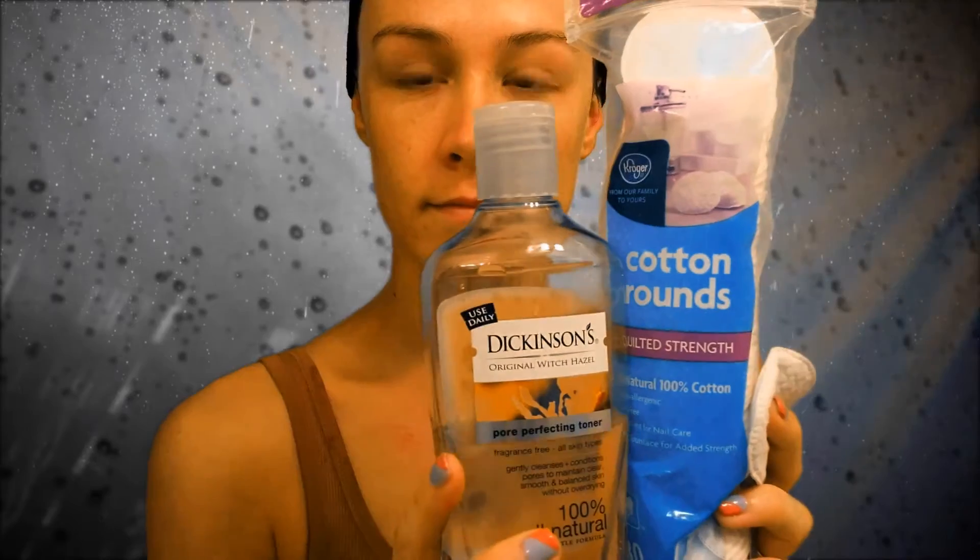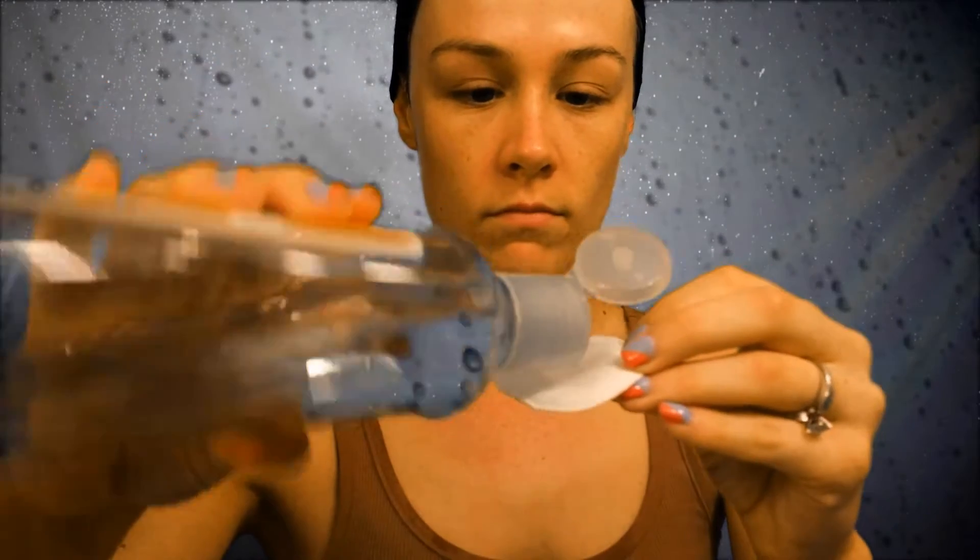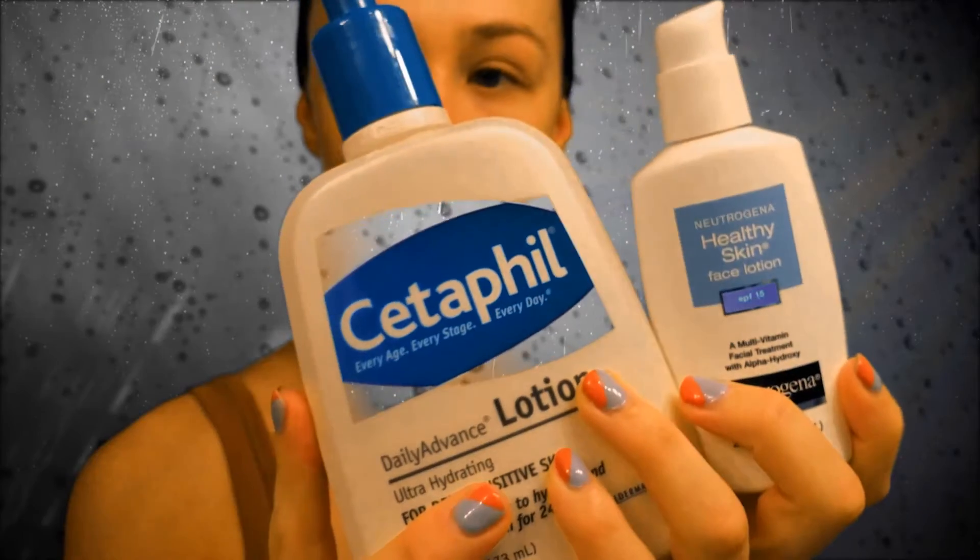My holy grail toner that I have used for years is Dickinson's witch hazel. I apply that onto a cotton round and then go over my whole face. This helps soothe my skin, gets any excess dirt or oil, and really helps keep all my blackheads at bay.